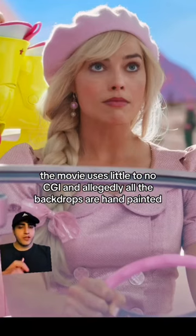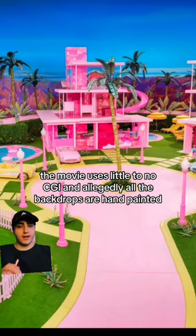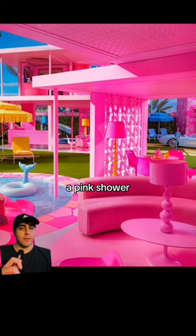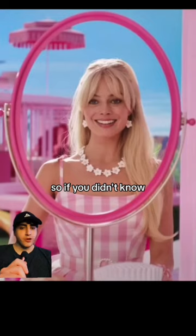The movie uses little to no CGI, and allegedly all the backdrops are hand-painted, including the sky and the mountains. The dream house also has a pink bed, a pink shower, a pink pool, and a pink slide. So if you didn't know...